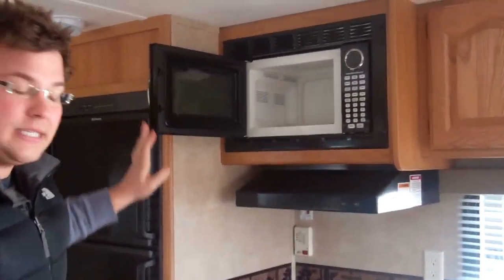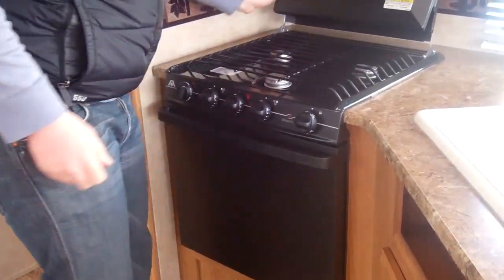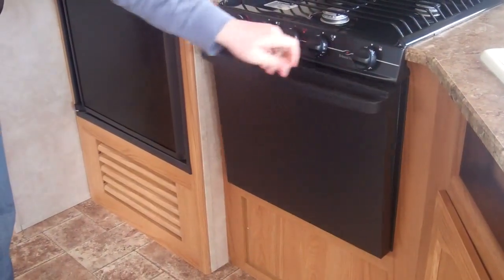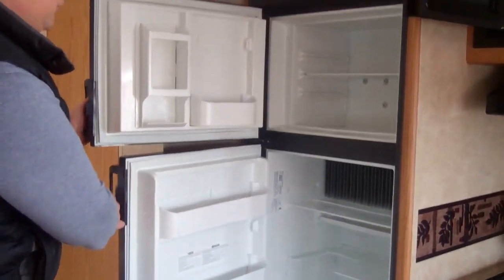This particular unit weighs 6,000 pounds, so it's easy to tow. We've got a three-burner stove top with a front high-output, turkey-size oven with a piezo igniter, and also a double-door refrigerator.